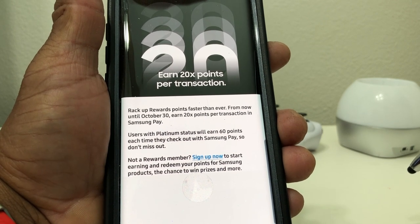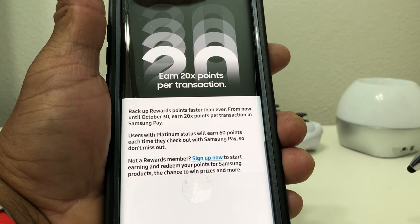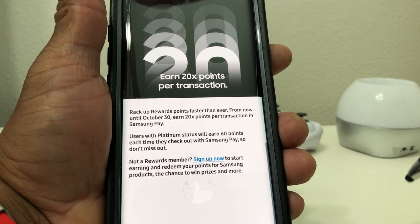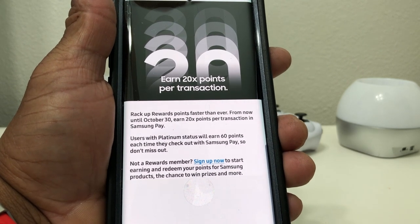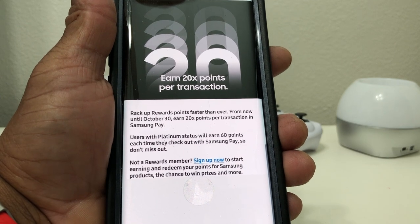Hit up those vending machines that take Samsung Pay, use it for gas, use it for lunch — that's what I try to do. Instead of using cash, I'm going to spend it anyway, so I want to get something additional in return. So that's about it for today's video on the extended promotion by Samsung and Samsung Pay with 20 times the points.